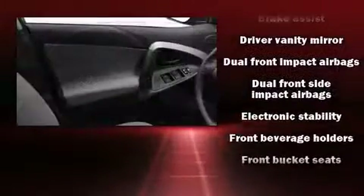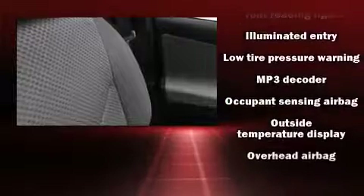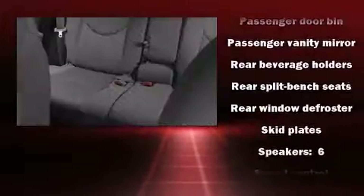Toyota also prioritized safety and security by including dual front impact airbags, front and side impact airbags, traction control, brake assist, a panic alarm, and four-wheel disc brakes with ABS.